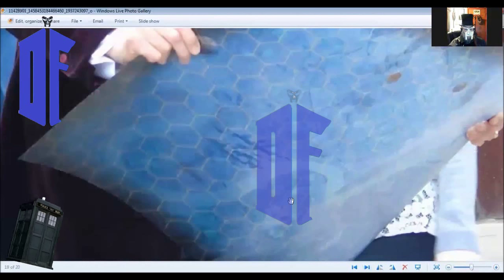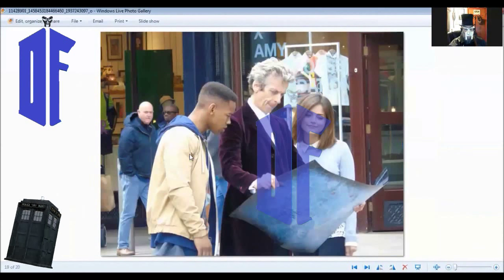Nothing too revealing, so don't worry about being spoiled. I just see a couple small things written down here. Maybe I'll have to take a closer look at this later, see if I can actually make out what that writing is.